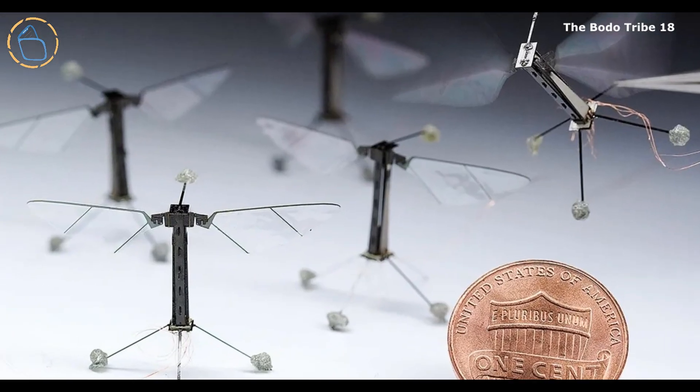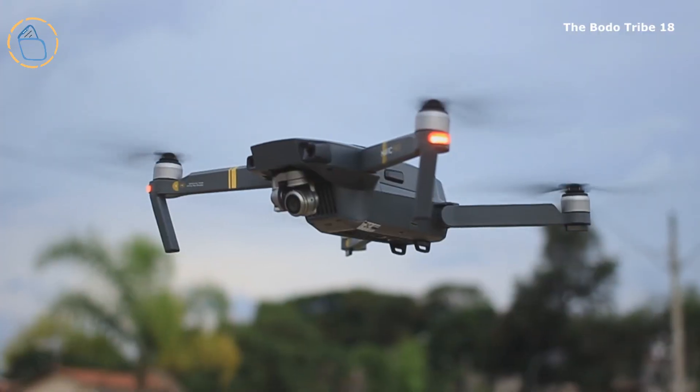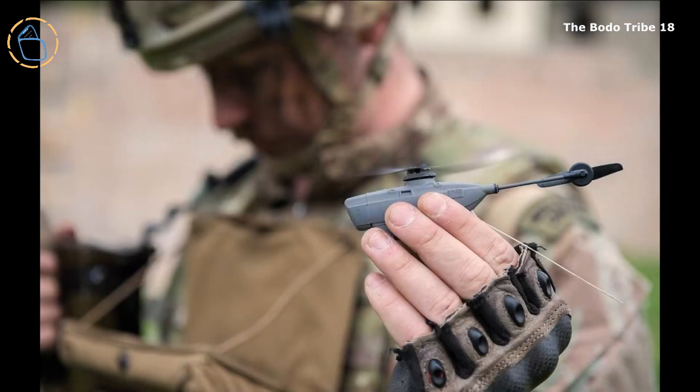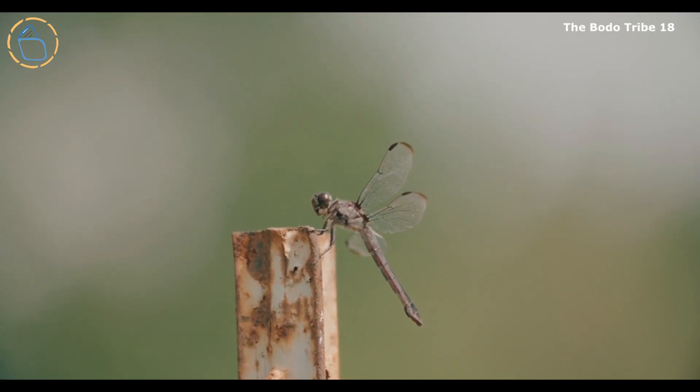Another unique feature is its compact size, which makes it relatively easy to hide or conceal. The drone is equipped with advanced sensors and power systems, and its bionic design ensures quiet flight. Unlike larger micro-drones, such as Norway's Black Hornet, which is controlled via a portable device, this drone mimics a real insect more closely.